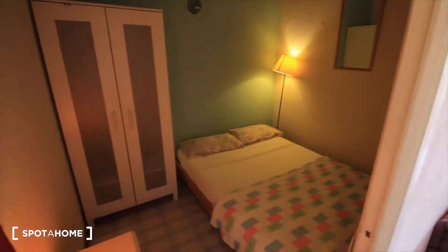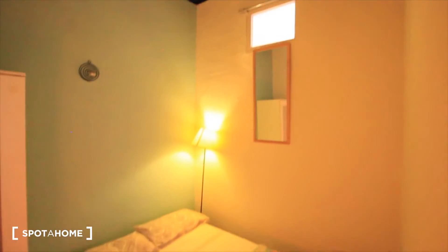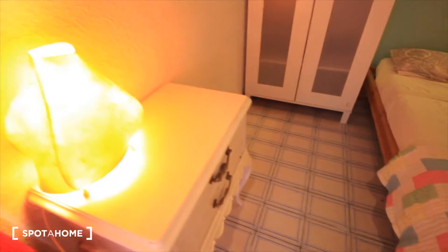This is bedroom three, and that's bedroom four to the left. Let's see — this one has a double bed. There's a window to bedroom four, and the closet. Here we have the balcony and a place for the light.